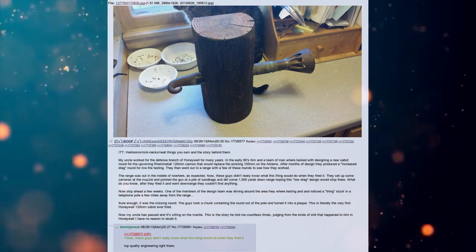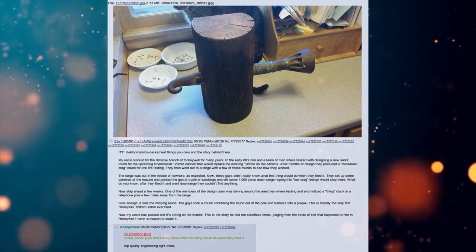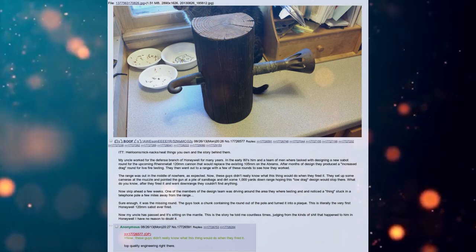The guys took a chunk containing the round out of the pole and turned it into a plaque. This is literally the very first Honeywell 120mm sabot round ever fired. Now, my uncle has passed and it's sitting on the mantle.